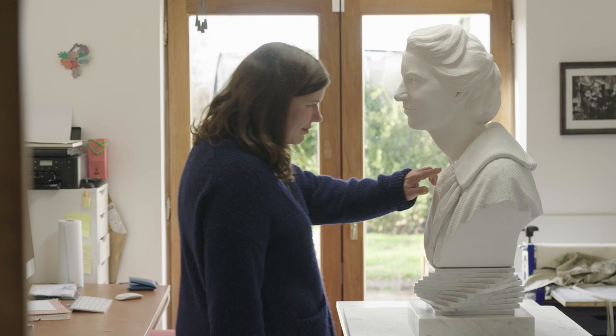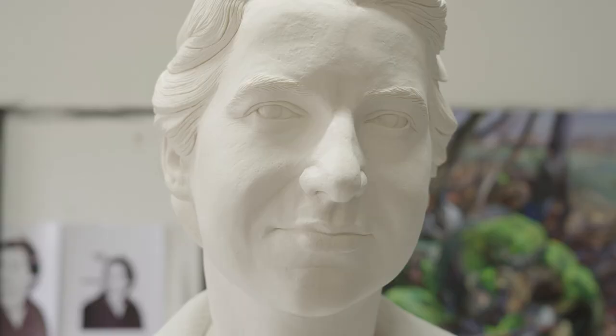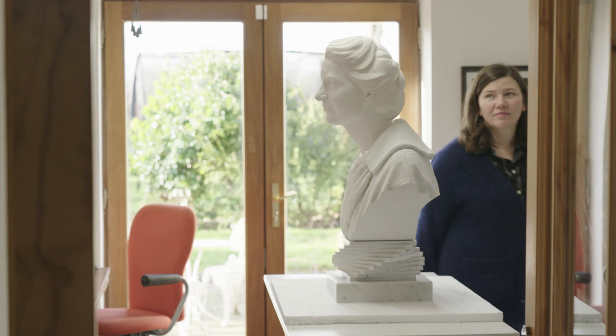I wanted the texture here to be quite real, but also the skin — if you look at it closely, it's not completely smooth. She has loads of pores, and that was really important for me, because if you have a pretty lady, it kind of becomes decorative real quickly.